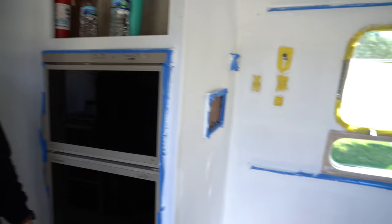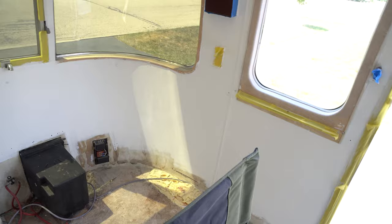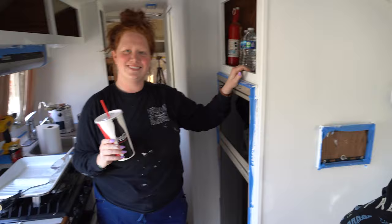We got the top coat on most of it, and it's starting to get really hot, so I think we might be calling it a day. We got a lot done today — we got the entire thing primed with the second coat, and then we got the top coat on the first half. Pretty satisfied.